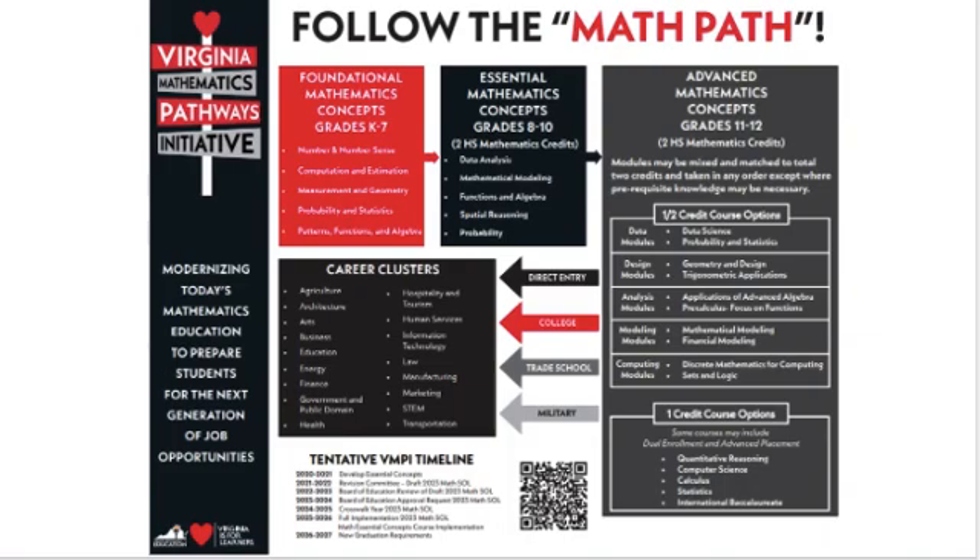The proposal maintains similar content for students in grades K-7 and introduces integrated math courses for grades 8 through 10. This will prepare students for a variety of courses in 11th and 12th grade. The traditional Algebra 1, Geometry, Algebra 2 course sequence will be replaced with three integrated courses, which will earn two high school math credits. These courses will focus on data analysis, mathematical modeling, functions and algebra, spatial reasoning, and probability.